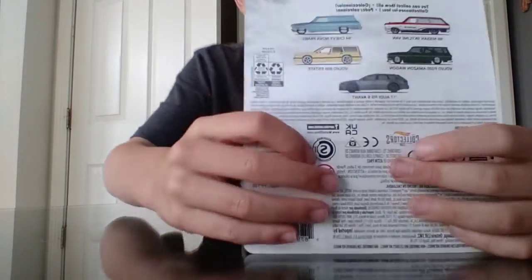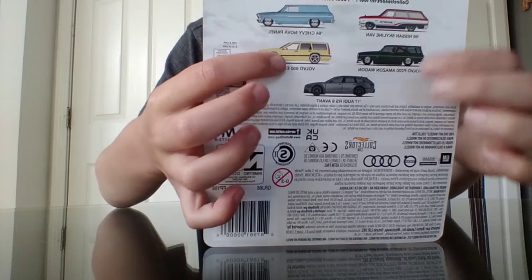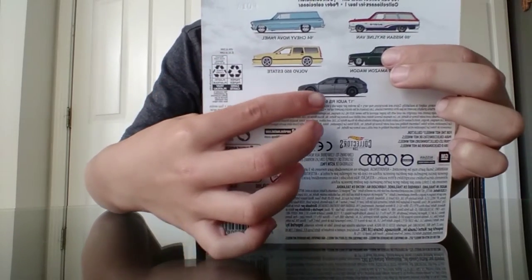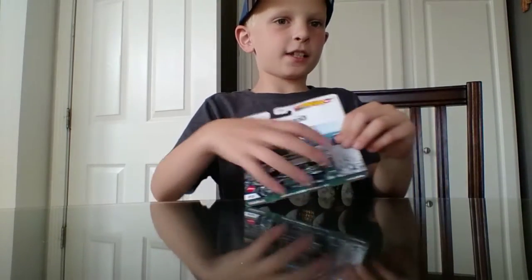You can get all these other ones, like that one, this one, this one, and that one. So, let's unbox it.